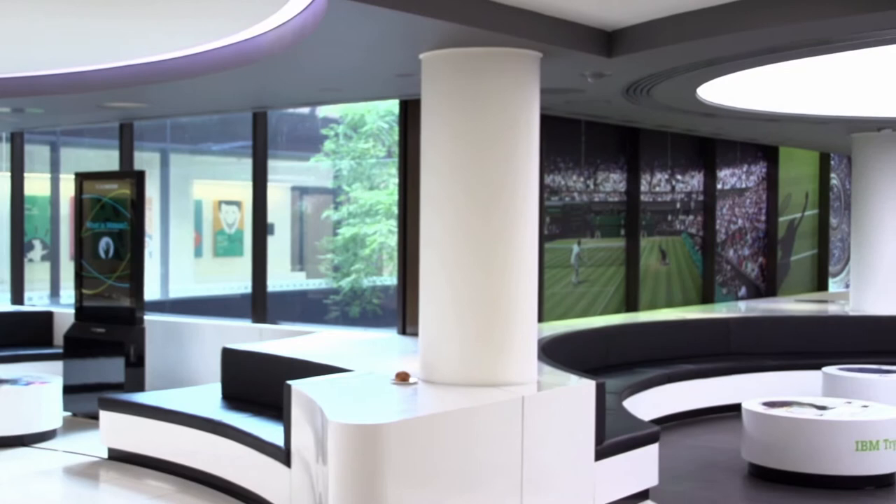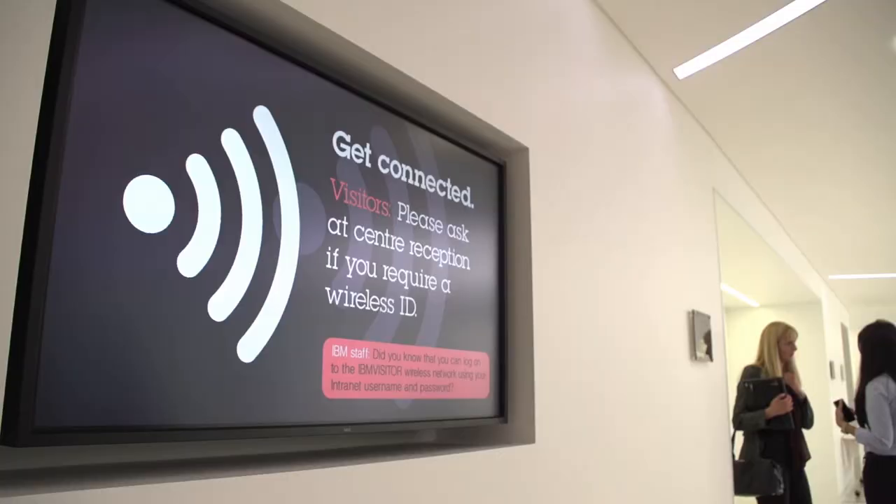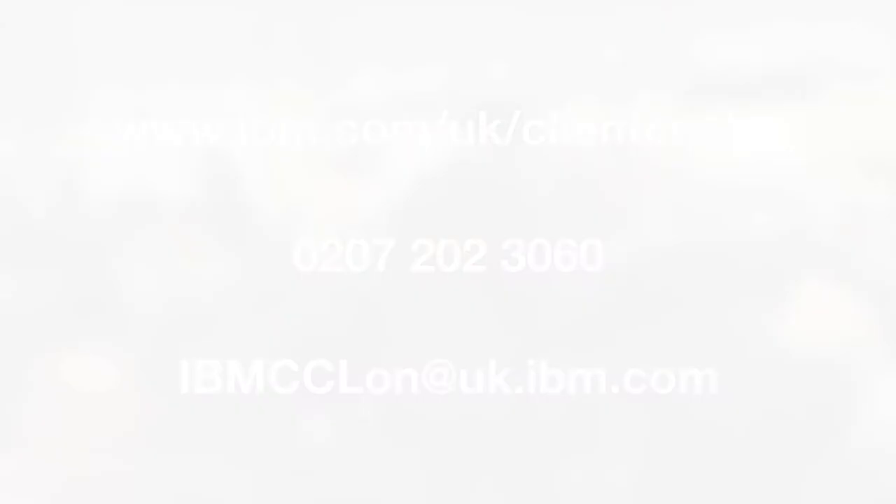Whether you are running a briefing session, a software demo, an all-day seminar, or an evening partner networking event, the IBM Client Centre can cater for your every need and create an event to remember. For more information, call us, visit the website, or simply pop in. The IBM Client Centre — your event, your way.